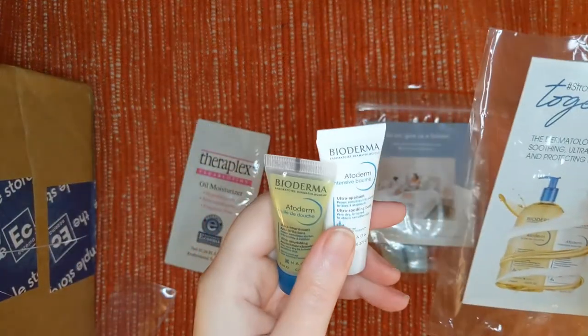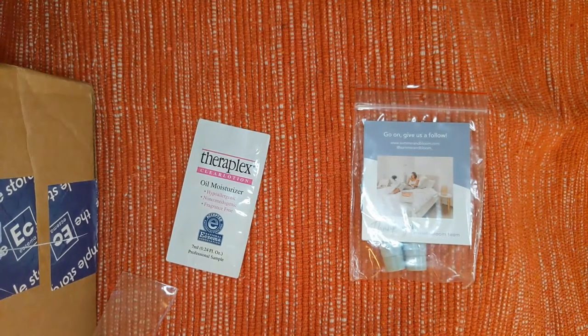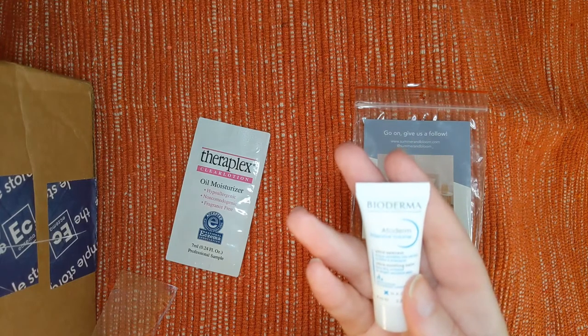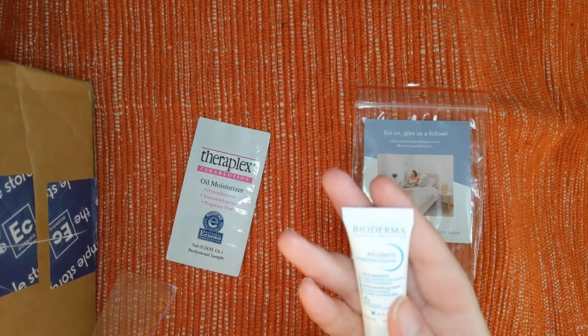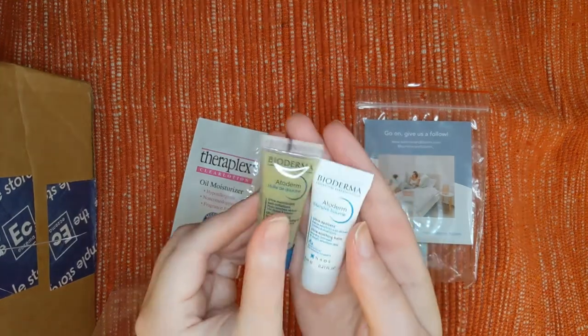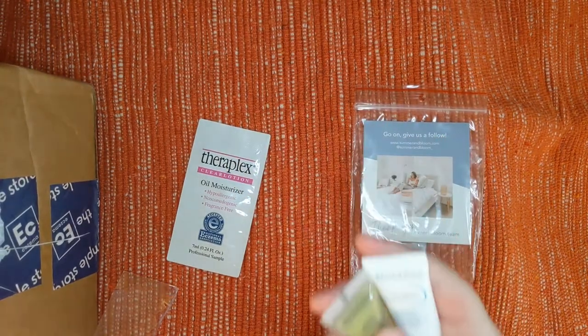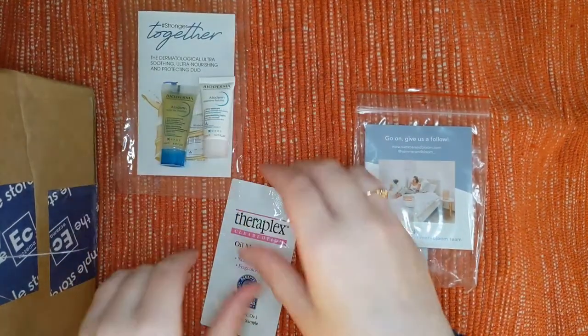The first products we have here are from Bioderma — the Dermatological Ultra Soothing, Ultra Nourishing, and Protecting Duo. The little one in the white bottle on the right is the Ultra Soothing Balm, for very dry, irritated to atopic sensitive skin. The one on the left is the Ultra Nourishing Anti-Irritation Cleansing Oil, for dry or very dry to irritated sensitive skin. I'm definitely looking forward to trying the balm. This will be a great way to test things out.